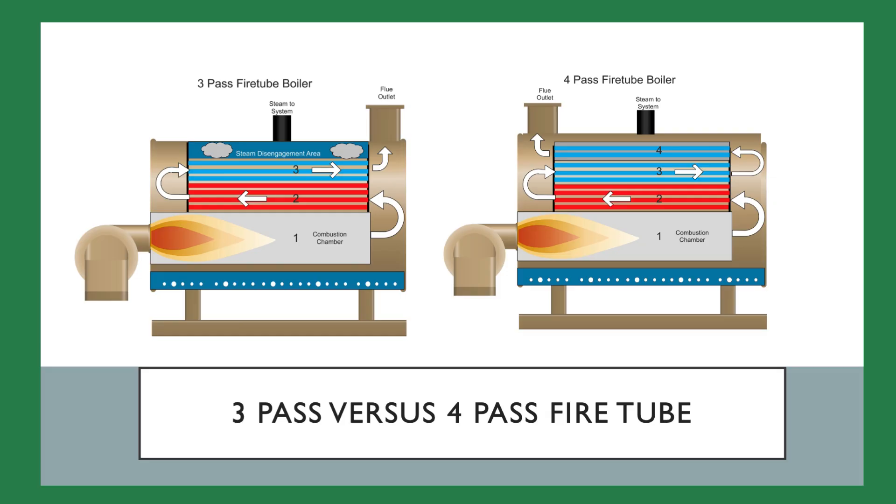The boiler on the right is a four-pass boiler. These boilers have an extra pass to try wringing more heat from the flue gases. The flue outlet is on the front of the boiler, closer to the burner.